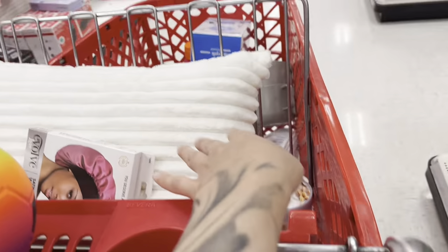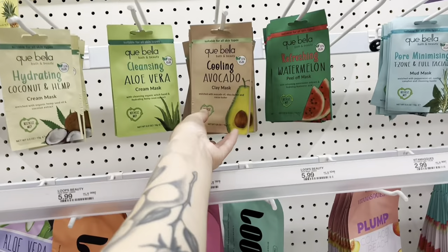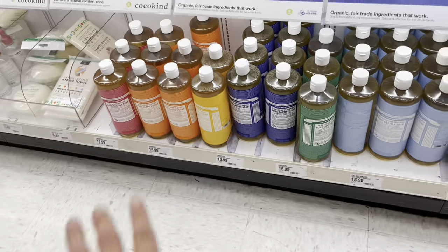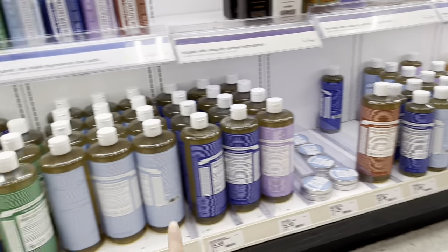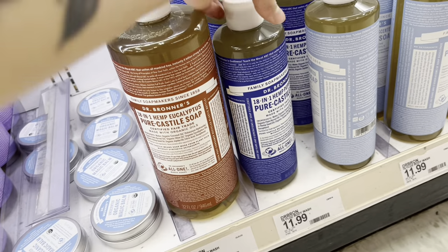Our cart is so full — how much do you think this is? Probably around 200 because I forgot I'm buying blankets and pillows too. Oh, I kind of want a face mask — only a dollar, there's an avocado clean mask. This is really why I'm here. I've been dying to try these — I think I'm gonna get this one because I've never tried it before. Might as well get the small one first.